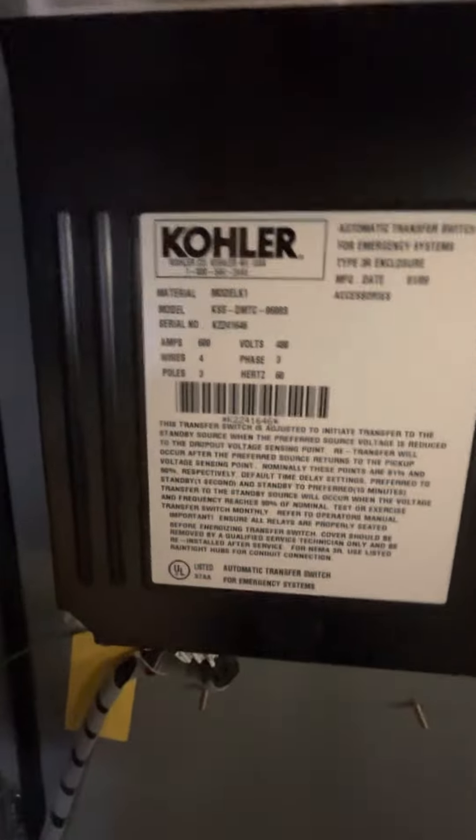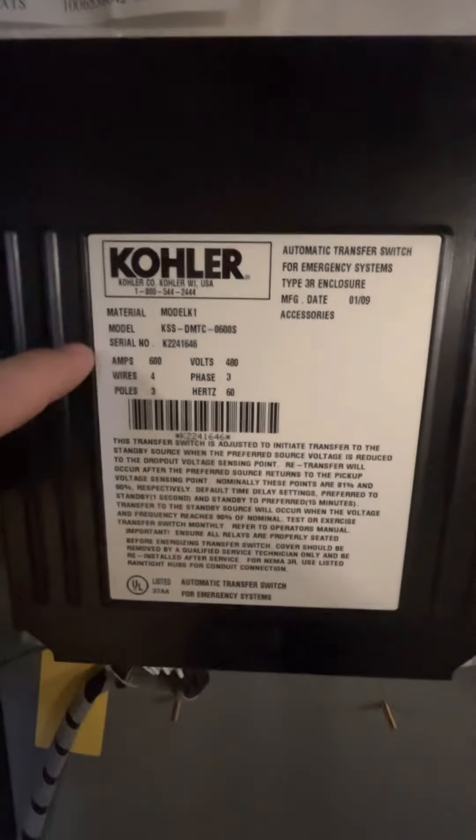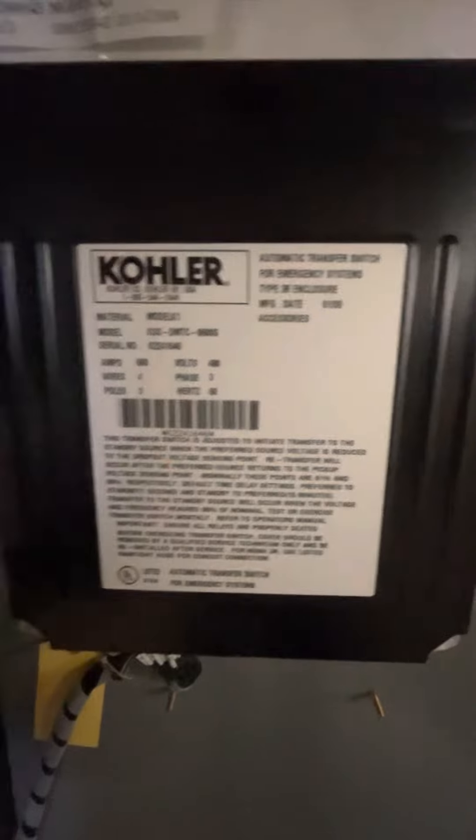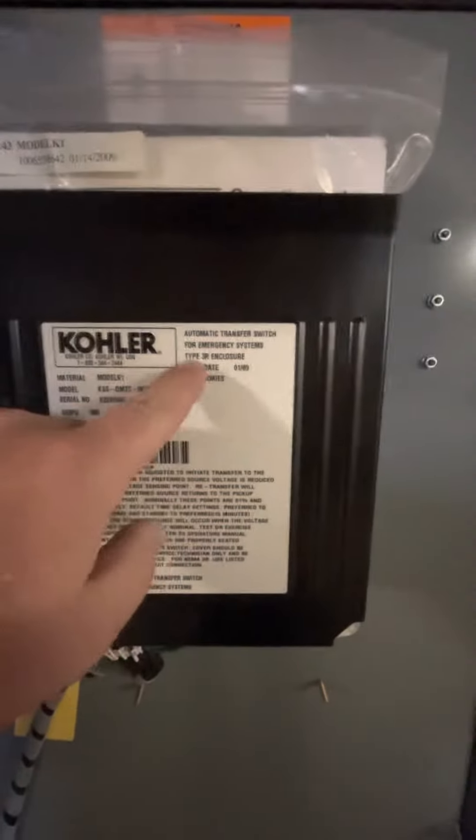You'll see its ratings right here — model number, serial number, amperage, voltage, wires, the phase, the poles, the frequency. Type 3R enclosure, it's stated here.